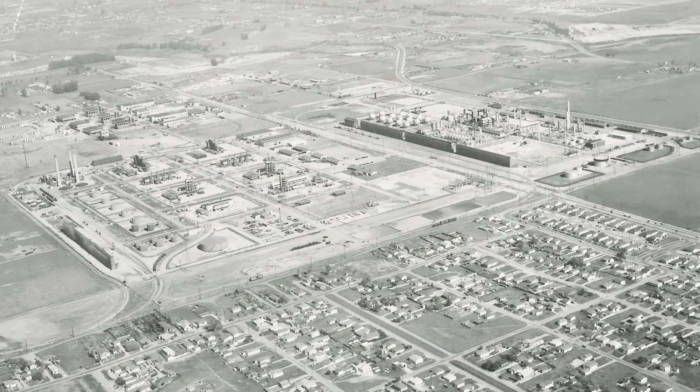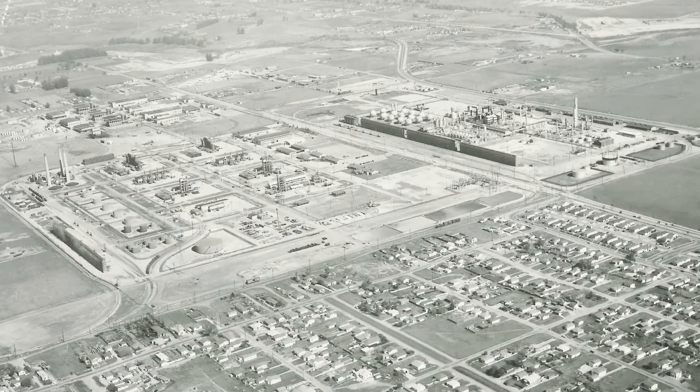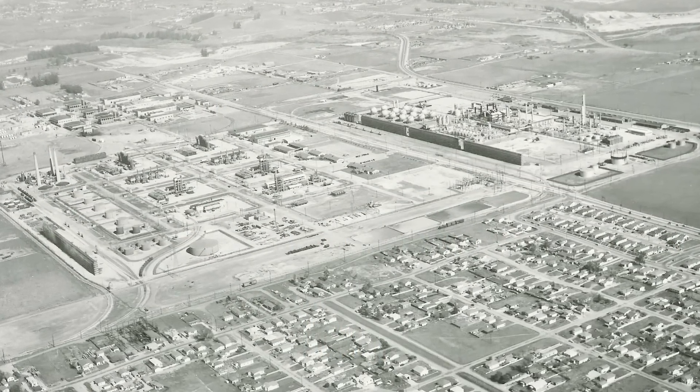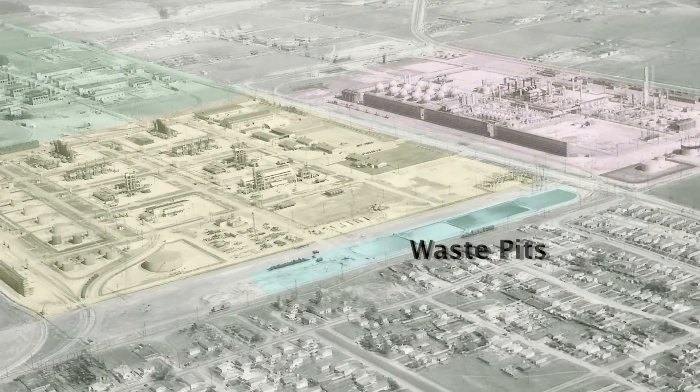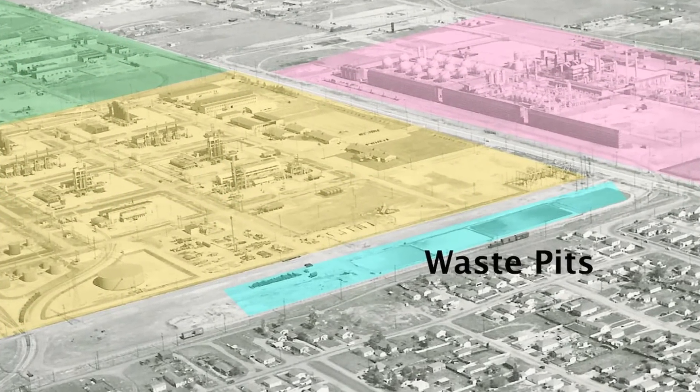During early operations, more than 15,000 cubic yards of waste byproducts were deposited in unlined pits and ponds in a four-acre waste pits area along the southern boundary of the plant property.